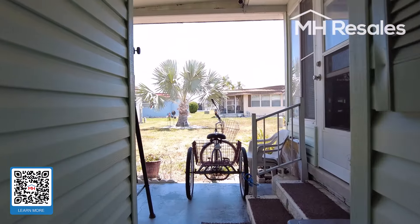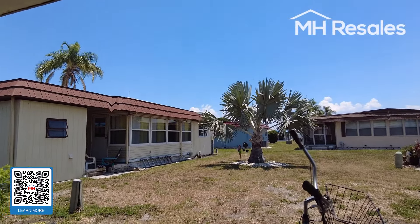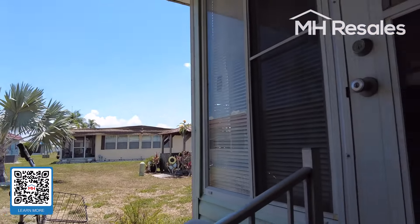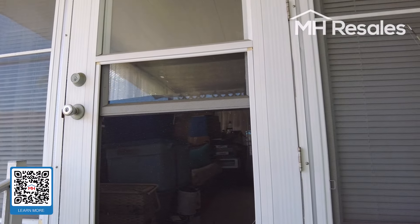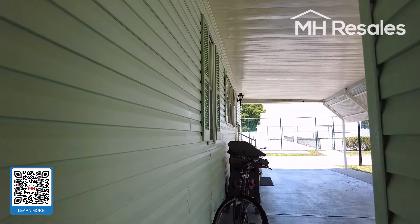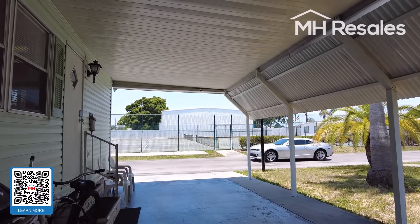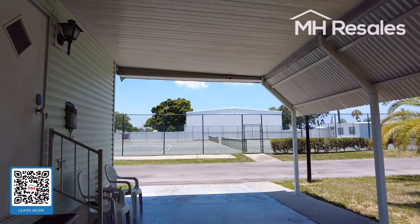We're coming to the back to show you a nice covered rear patio here. This opens up to what is called a garden lot — just a nice green open space area. This door here goes into the Florida room. Tennis courts are across the street here.